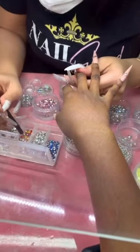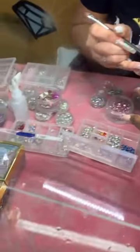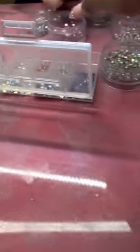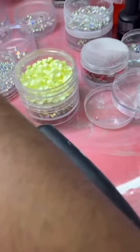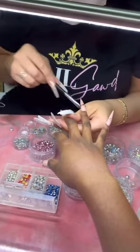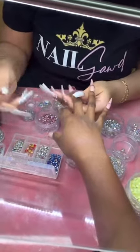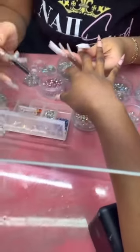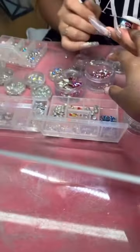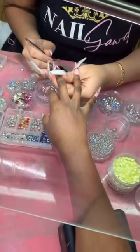Now this is my favorite part — we're gonna add on some rhinestones. You see how it's blinging? No flash, and those rhinestones are blinging so much. I just want my pointer finger and middle finger to bling and be extra, and then the other fingers she can do something light. I like pink and I like nude, so that color scheme.